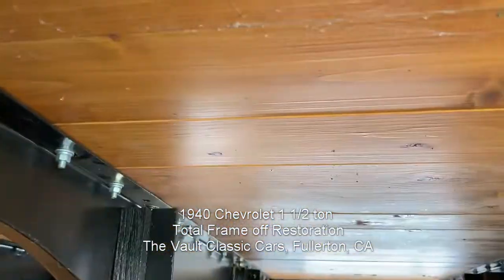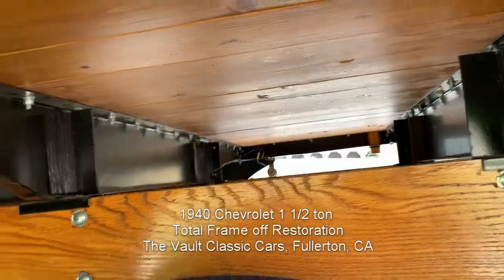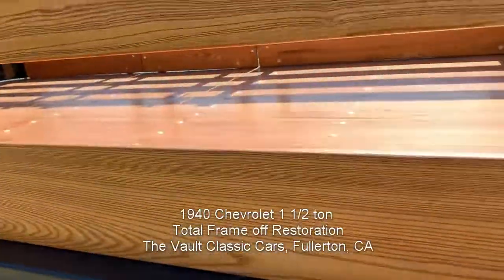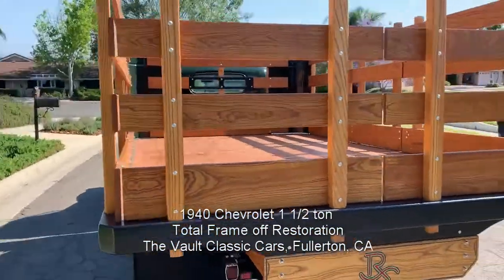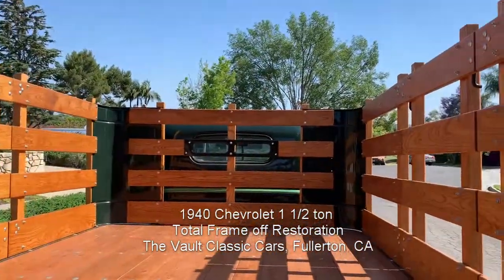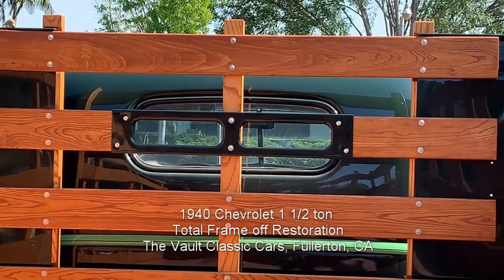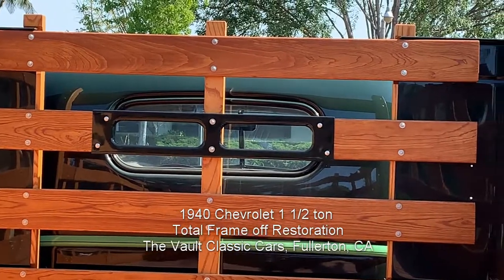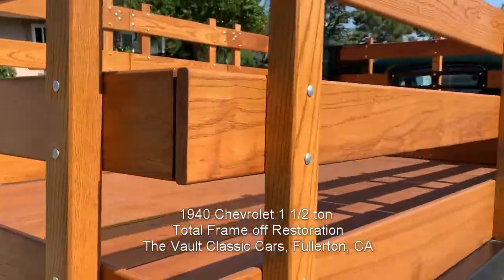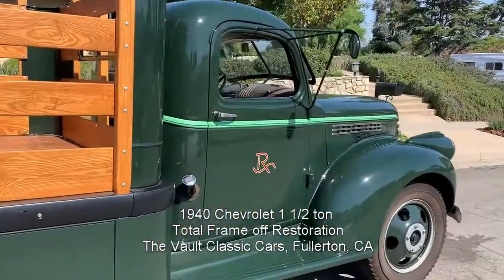Look at that — even underneath it's varnished underneath. Wow, wow, I love it. It is tremendous. Look at the little mirror bar there — that's so you can see out the stakebed in the rearview mirror. High quality throughout. I love it.